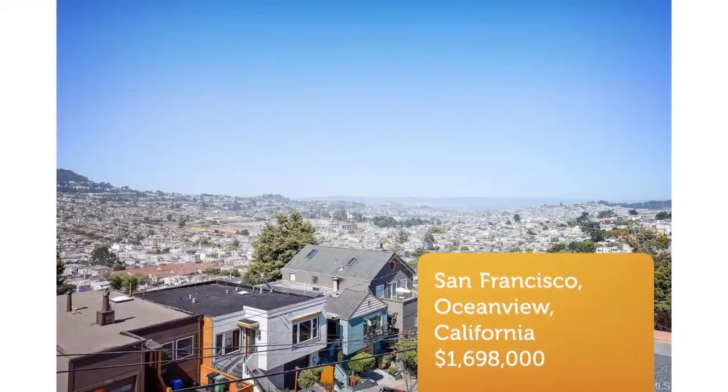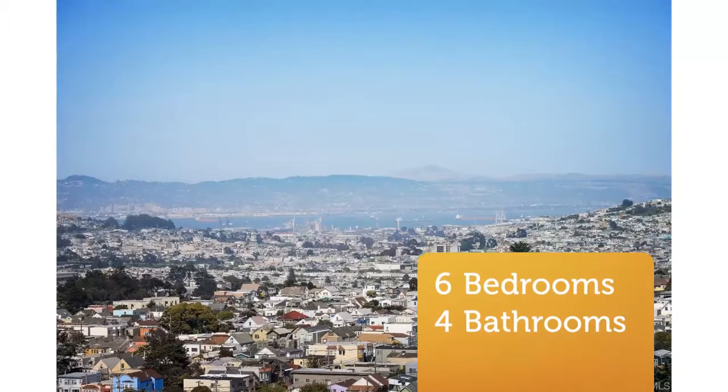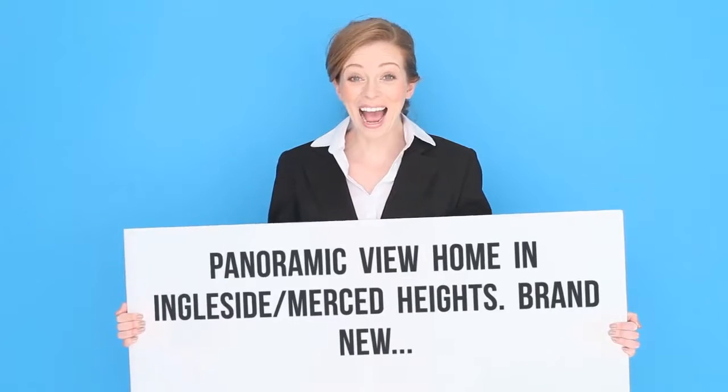With six bedrooms, four bath plus a den, generous living space, and stylish finishes, you'll enjoy a perfect setting for relaxing and entertaining.